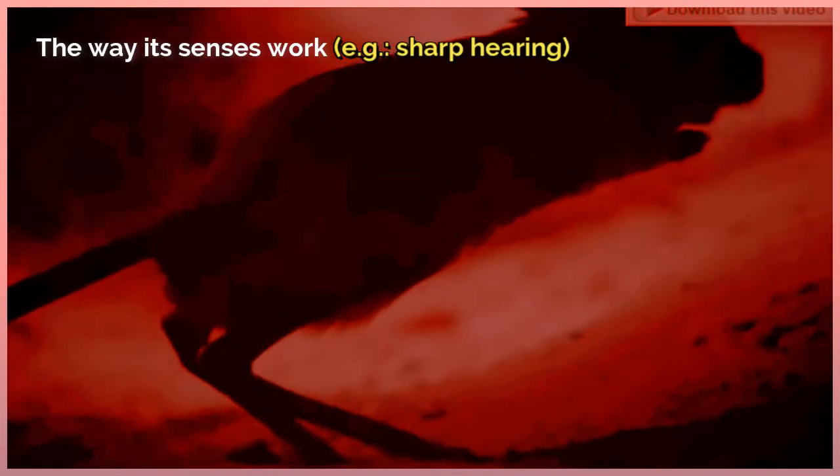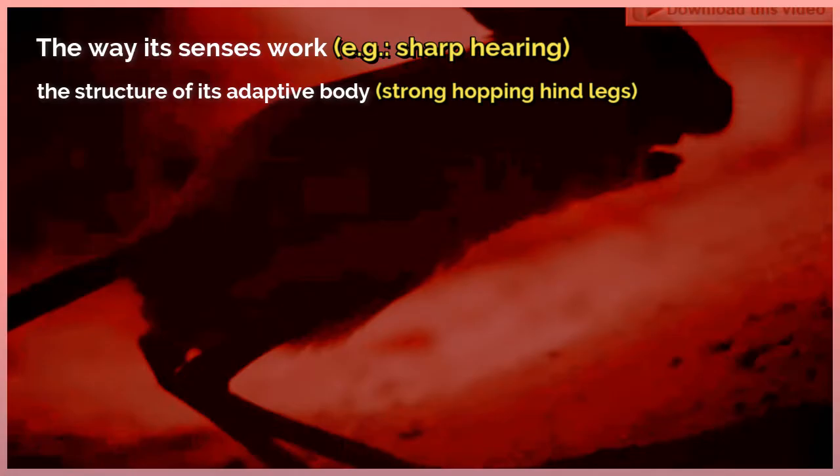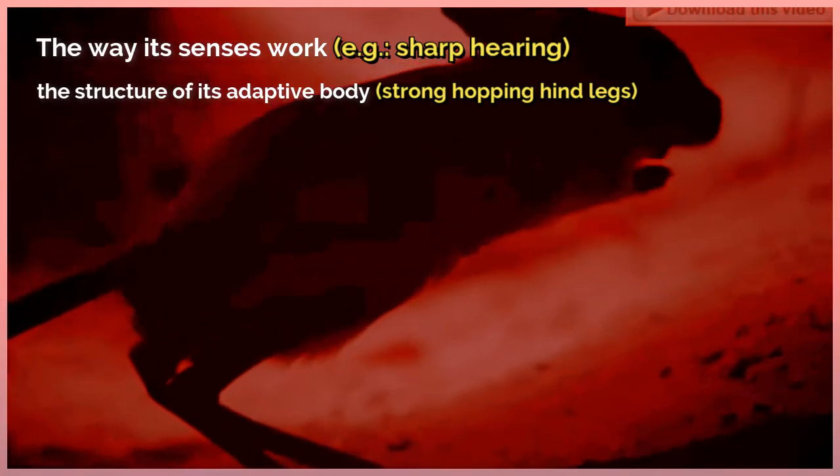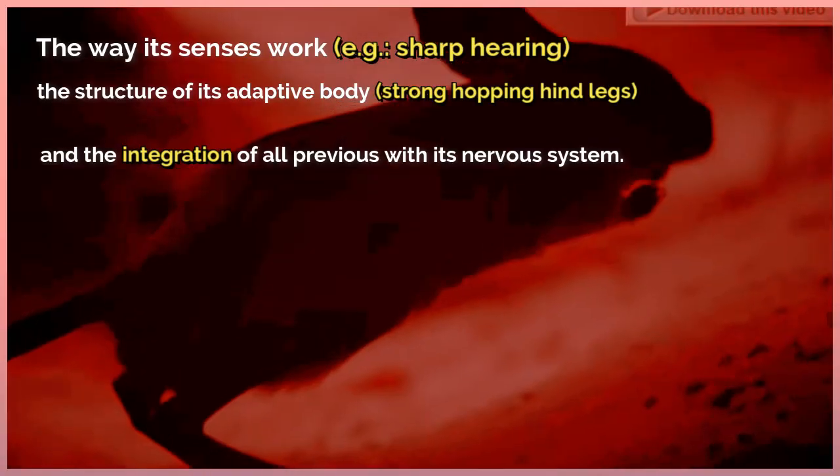What helps a jerboa to survive are: the way its senses work, sharp hearing, the structure of its adaptive body, strong hopping hind legs, and the integration of all of these with its nervous system.